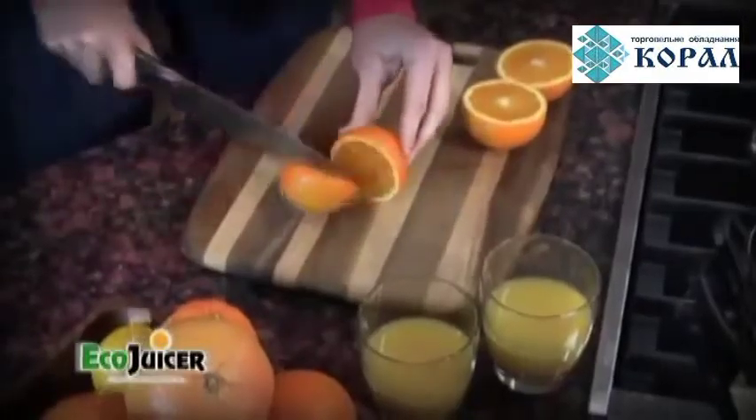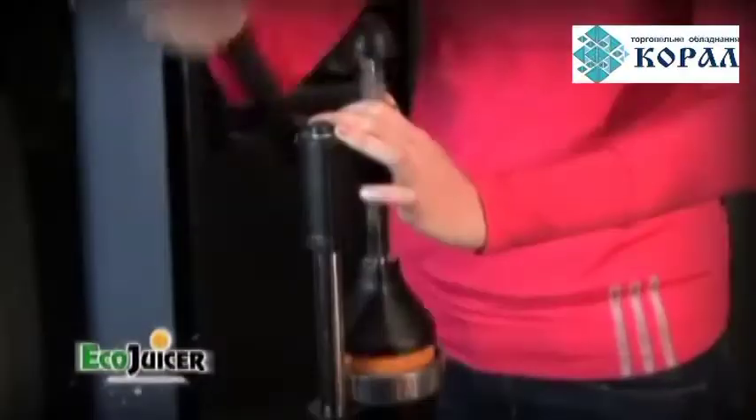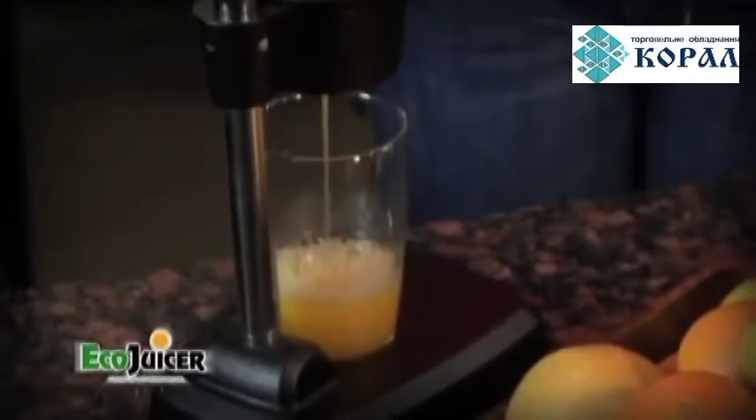All you do is cut the fruit in half, place the container under the juicer, put the fruit in the strainer, and in one quick pull of the handle — voila! Look as the natural juices start to flow.